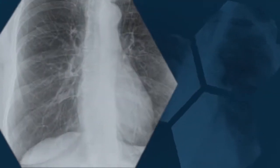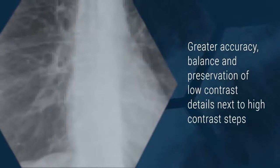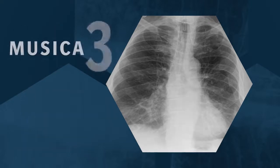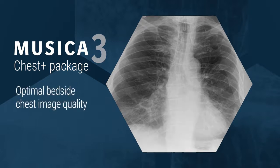Detail is enhanced with pixel-level precision for greater accuracy, balance, and preservation of low-contrast details next to high-contrast steps. Specific tuning or parameter adjustment for non-grid chest imaging provides additional enhancement. The dedicated Musica 3 Chest Plus package includes an additional parameter set for optimal bedside chest image quality. Unlike other non-grid image processing solutions, parameter optimizations are easy and straightforward.